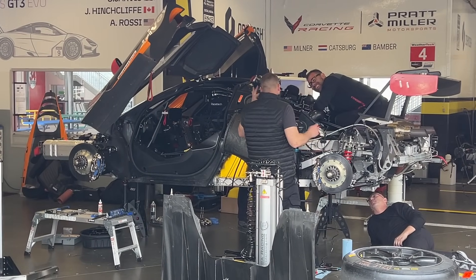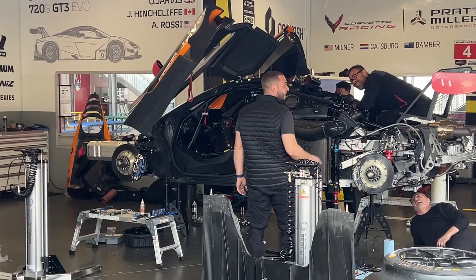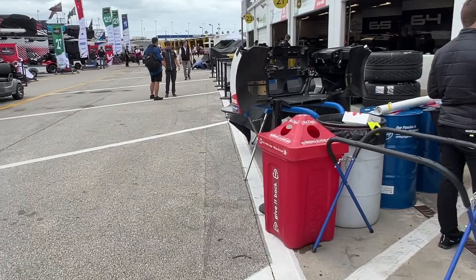Look at this — this is like a prototype in GT clothing, just phenomenal. Aston Martin again, I think we're going to—